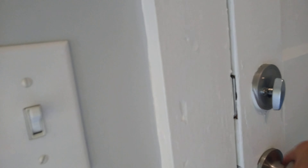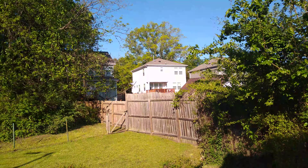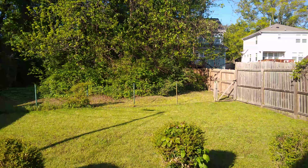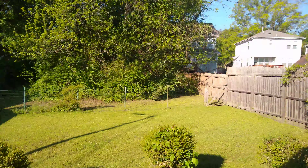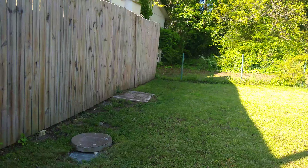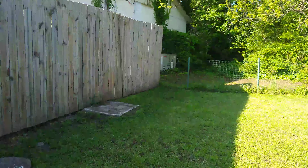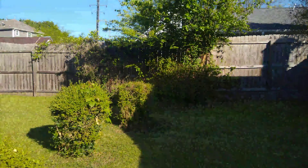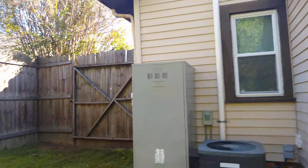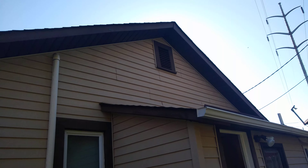Now let's take a look outside. There are newer construction houses behind the property with a nice tree buffer. Walking around the side, there's going to be a storage unit — we're still deciding whether to place it here or a bit further over, though that may require cutting some trees. The water heater and HVAC are located at the back of the property.